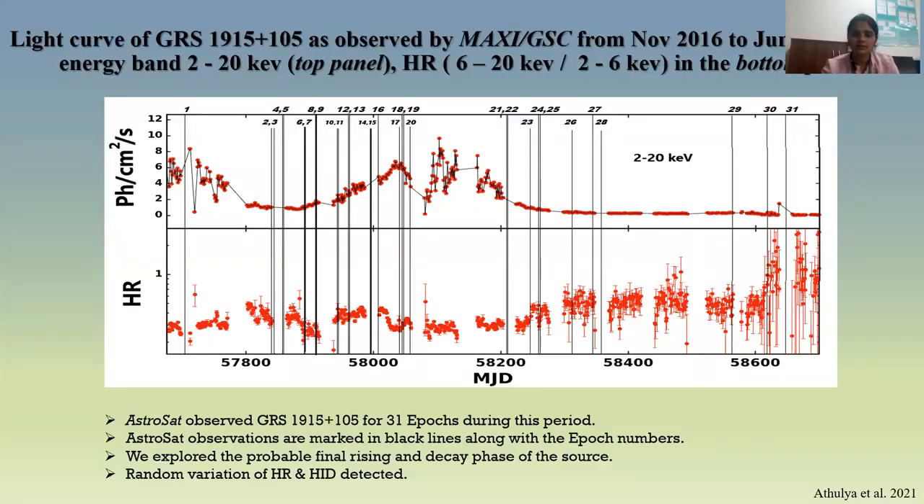The figure here shows the light curve exhibited by the source during November 2016 to June 2019 as observed by MAXI, shown in red, and the corresponding hardness ratio. AstroSat made 31 observations during this window and we have used all 31 epochs for our analysis. During the first observation, the source exhibited high X-ray flux, followed by a decay between epochs 1 and 2. The source remained in steady low flux for a brief period between epochs 2 and 7. Epochs 7 to 17 marked a low rise in flux to the peak.